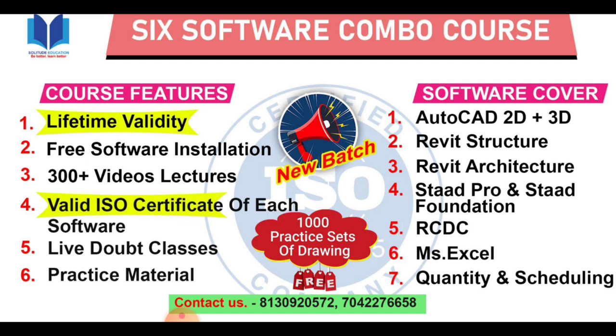You will get a valid ISO certificate for every one of the software. I will show you how the certificate is going to look. After completing the course, you can open a firm yourself — a consultancy where you will provide design services to people. It will also help you to get a job in any company.